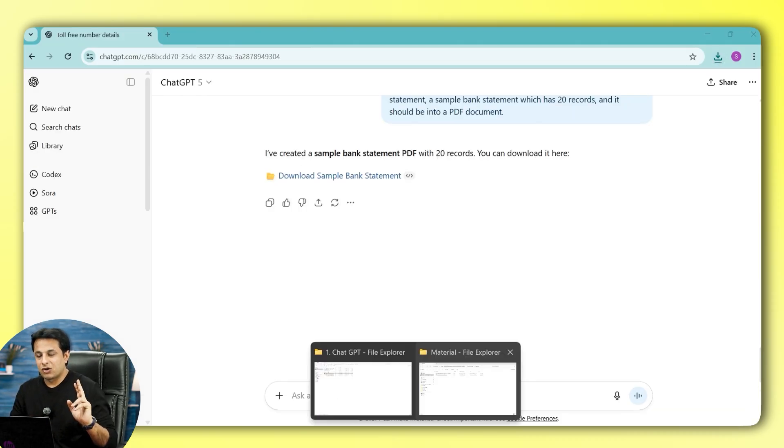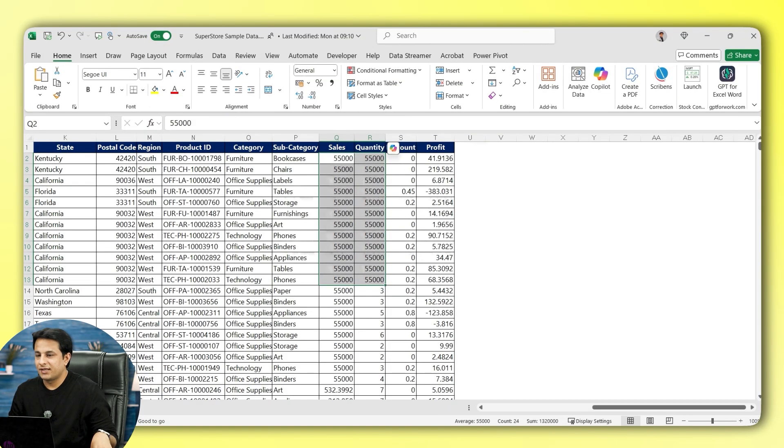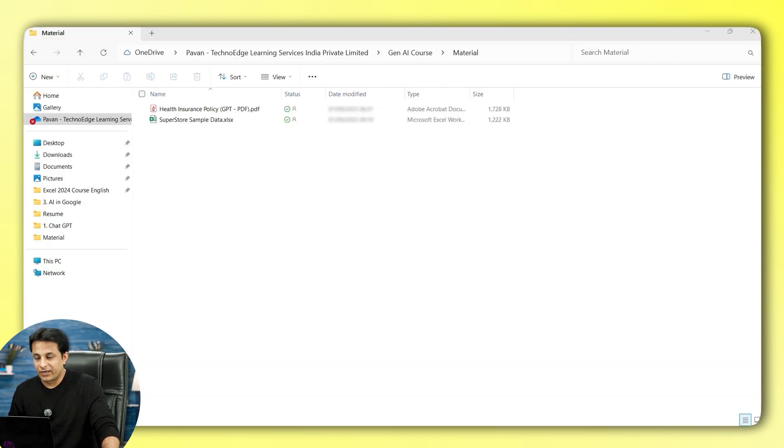The second example: I have a file named Superstore Sample Data. This data contains information about sales, profit, discount, quantity, and so on. If I select a column, the number of rows is 9,995 — almost 10,000 records. If I want to understand what the total sales are, what the total profit is, and which region has how much sales, ChatGPT can get those answers quickly.